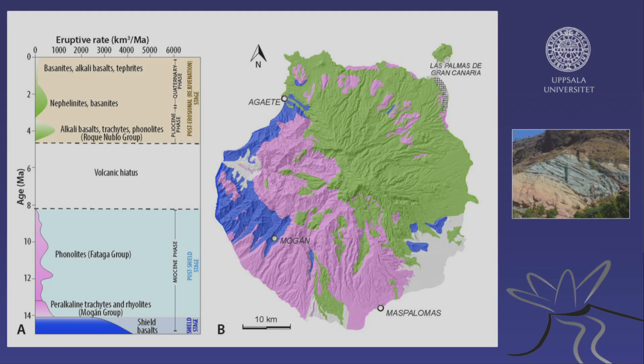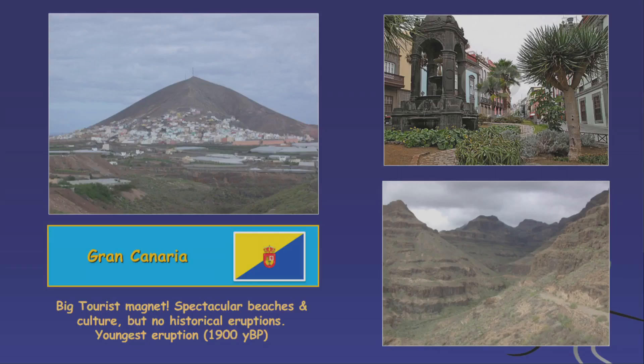Looking at Gran Canaria's geological timeline — age in millions of years — up to about eight million years ago the older volcanics formed, then there was a gap of several million years, and a new cycle of activity started affecting mainly the northeast of the island. La Isleta in the northeast was formerly an independent island, now connected via the city of Las Palmas. So we have an old area in the south and southwest and a young area in the northeast.